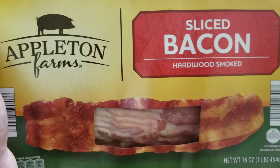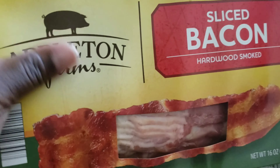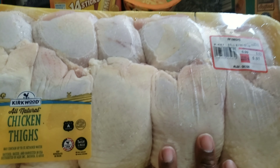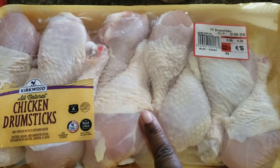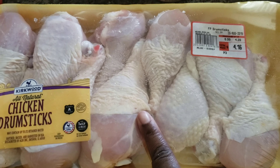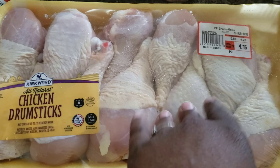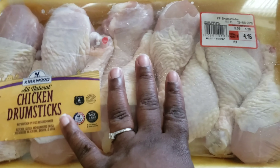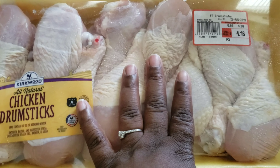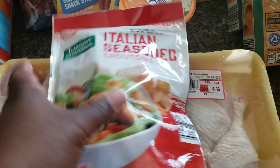I got some of this Appleton Farm Bacon Hardwood Smoked — I really like that bacon. I have a pack of chicken thighs and a pack of drumsticks. I did not get any wings because we decided we were going to get our wings from Sam's Club — you get more for your buck. When I go to Aldi's they usually have a small six-pack of wings, so we're going to get our wings from Sam's. I also have these Italian seasoned croutons for my salads.